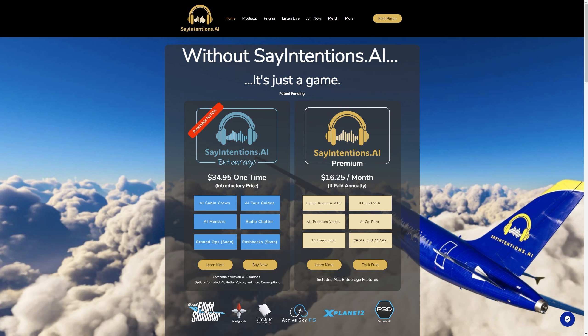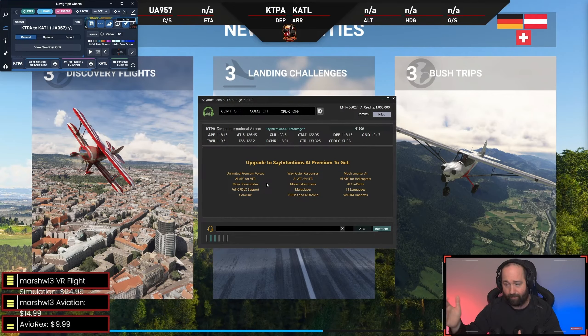Today we're diving into the world of AI tools for Microsoft Flight Simulator, both 2020 and 2024 — this will work for both of them. We're going to compare two incredible options from sayintentions.ai: Entourage and Premium. If you want to bring more immersion and realism to your flights, stick around. We'll show you how each product works and which might be the best fit for your flying style.